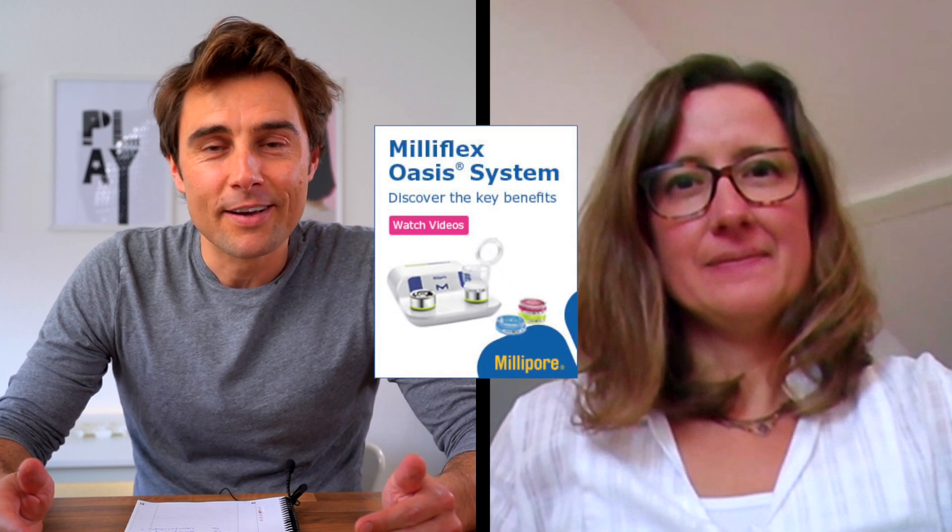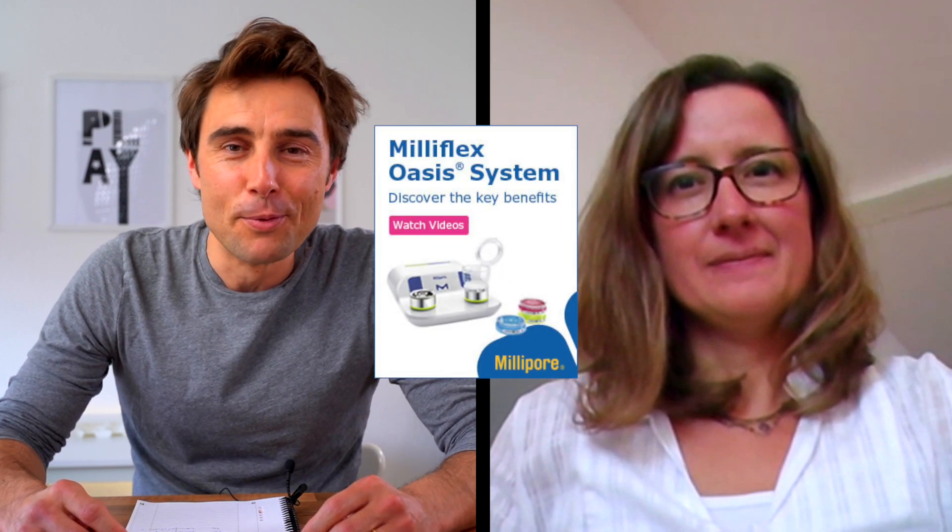Hello Caroline Savellon. I'm really happy to call you today because I want to talk with an Oasis specialist. So my first question: I know that Merck is the leader for BioBurden with the MiliFlex range — why do you name it Oasis after the MiliFlex Plus?